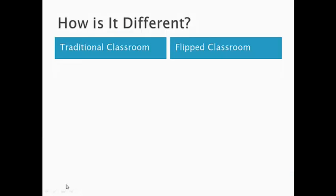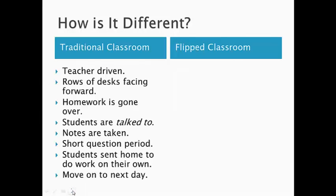In order to talk about how our flipped classroom is going to work, we just want to briefly review how a traditional classroom works. Typically, a traditional classroom is teacher-driven. We have rows of desks facing forward, and students wind up getting talked to more often than not, rather than being talked with. When students come in, we go over homework, students take notes over new material, and we usually have a short question period. Which means that there's not a lot of time left in class, and students wind up getting sent home to do their own work where they don't really have resources.